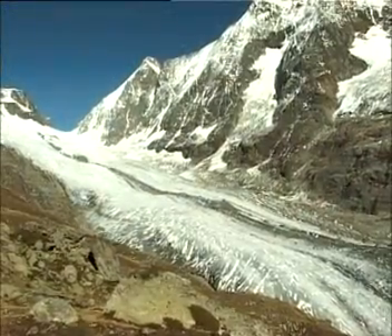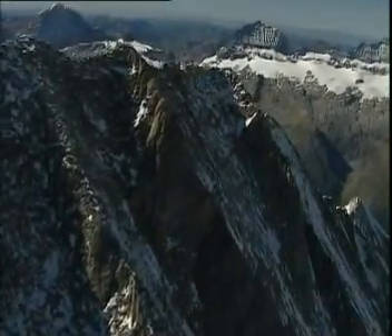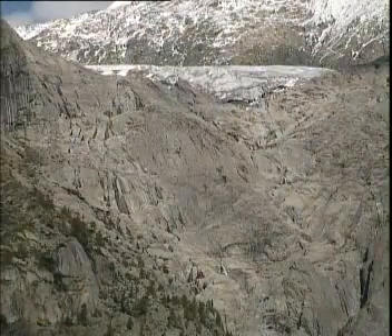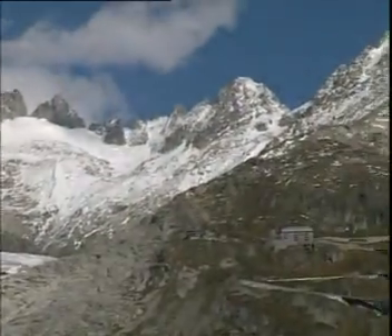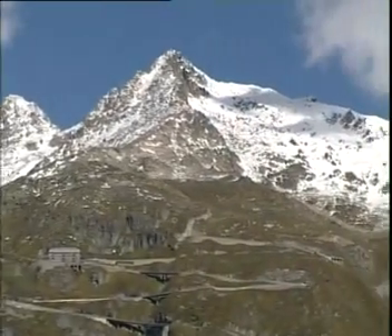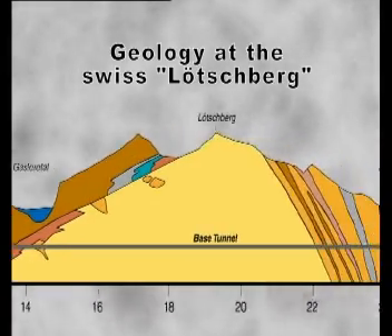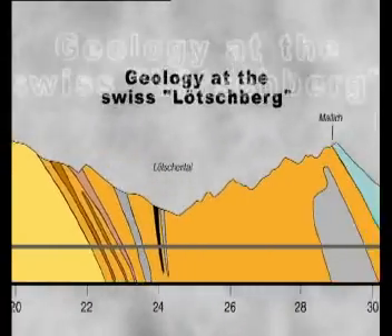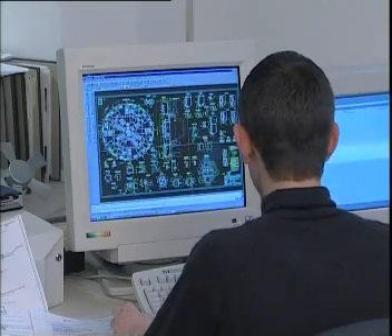Solid, broken or compressed rock, weathered transition zones with high groundwater pressure, or caverns — the variety of geological ground conditions for a planned tunnel in hard rock is nearly unlimited. A thorough geological analysis is the beginning of each project. At Herrenknecht, an expert evaluation of the geological conditions results in a custom-made hard rock tunnel boring machine.